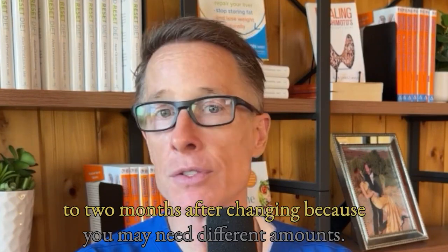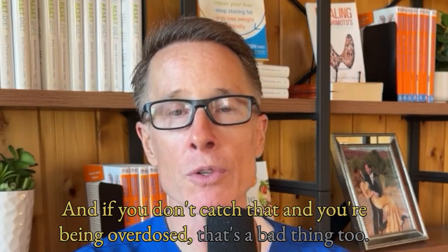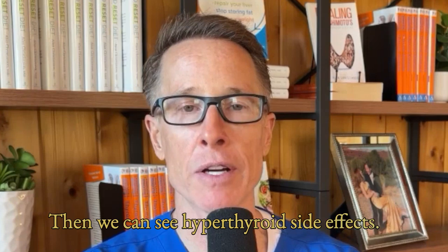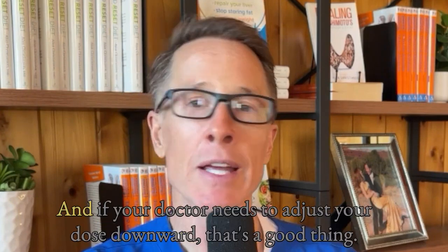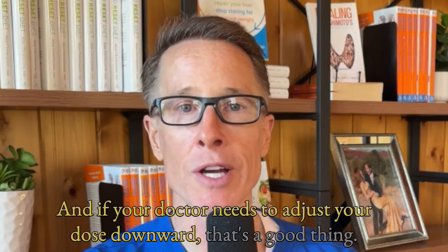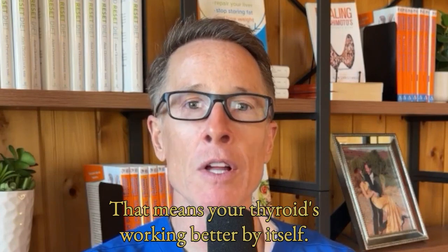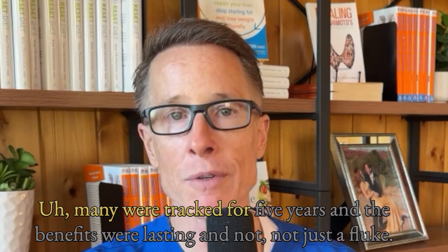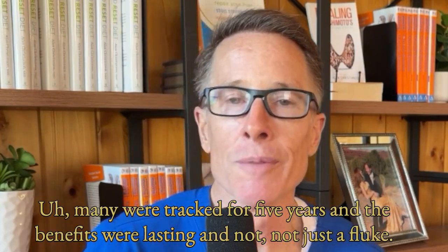If you don't catch that and you're being overdosed, that's a bad thing too. Then we can see hyperthyroid side effects — insomnia, anxiety, or jitteriness. And if your doctor needs to adjust your dose downward, that's a good thing; it means your thyroid is working better by itself. Long term, the study showed that these benefits do last. Many were tracked for five years and the benefits were lasting, not just a fluke.